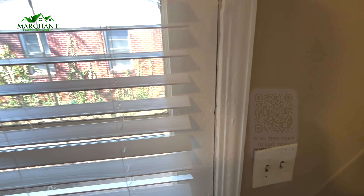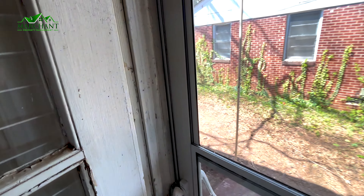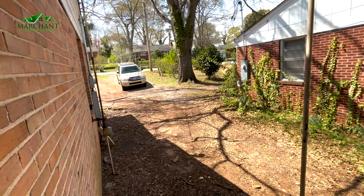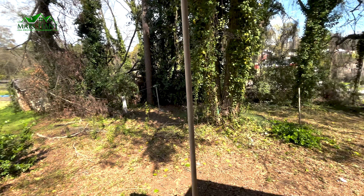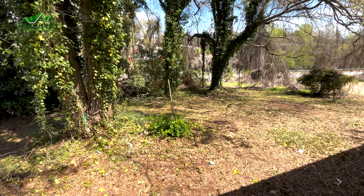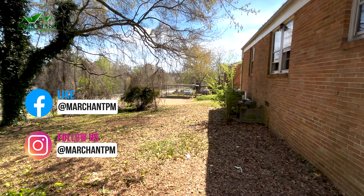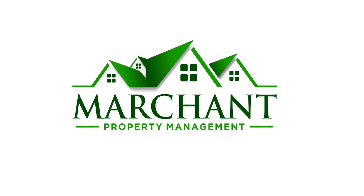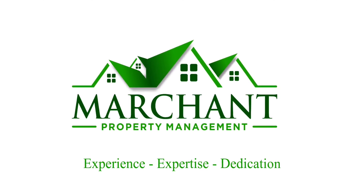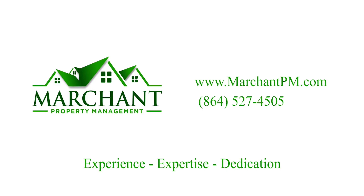There's a side door that opens up to the driveway.